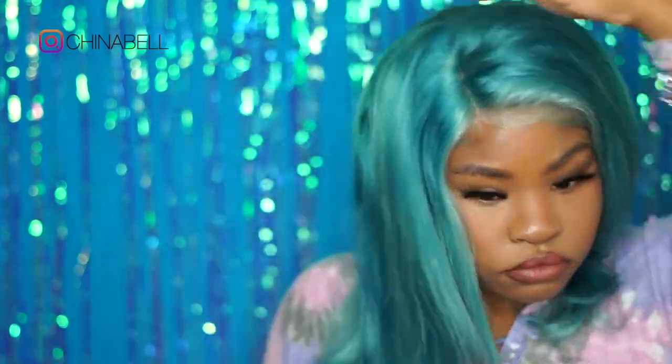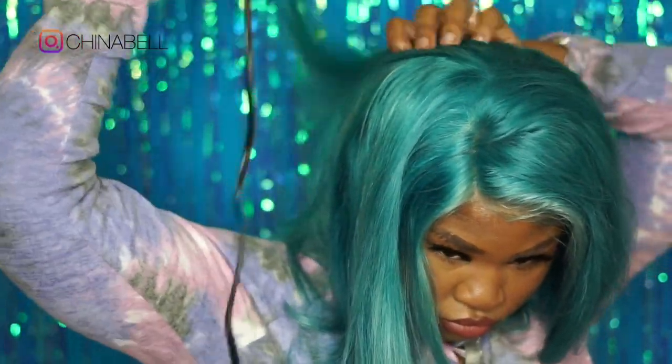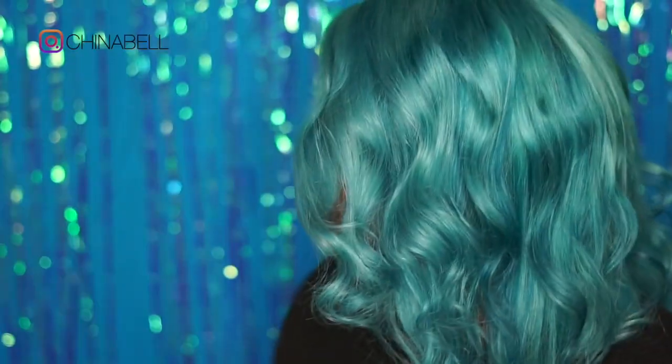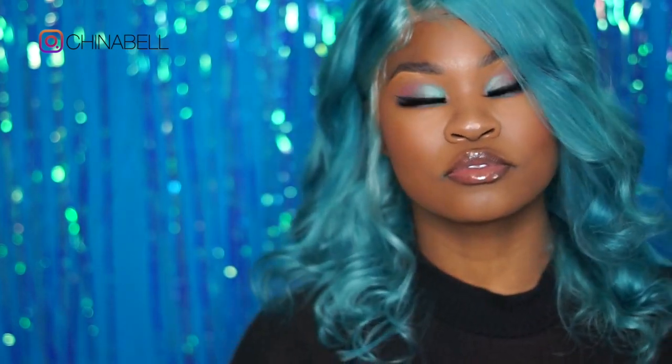Later on, off camera — actually it was the next day — I went in with a curling iron and put some warm curls in it, which you'll see the result of at the end of the video. So this is what it's looking like — I absolutely love this wig! I definitely recommend them. Leave a comment, like, subscribe, and I'll see you guys in the next one. Bye!